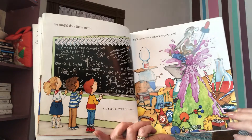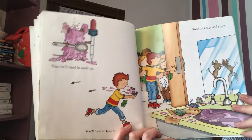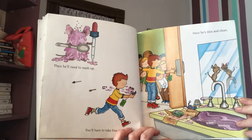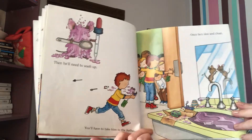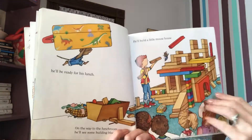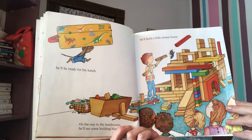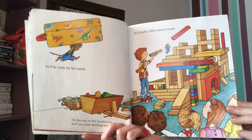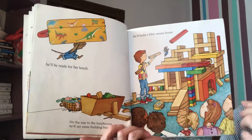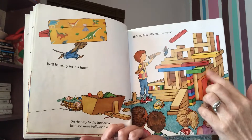He'll even try a science experiment. Then he'll need to wash up. What caused him to need to wash up? That's right, the science experiment. You'll have to take him to the bathroom. Once he's nice and clean, he'll be ready for his lunch. On the way to the lunchroom, he'll see some building blocks. He'll build a little mouse house — it's not so little, is it? What caused him to build a mouse house? Seeing the blocks — so that's the cause, and the mouse house is the effect. This is what happened because of it.